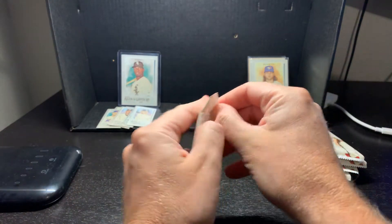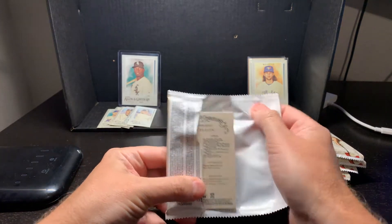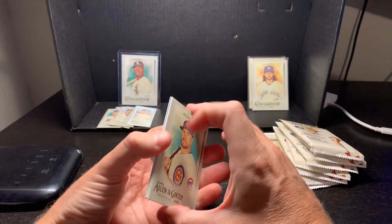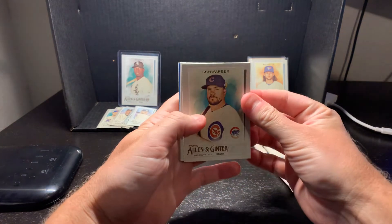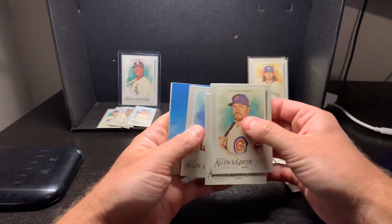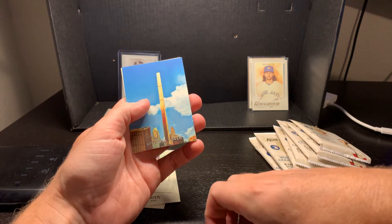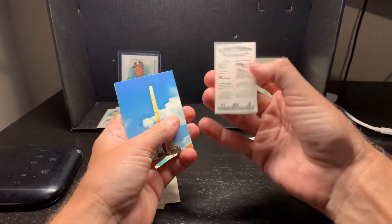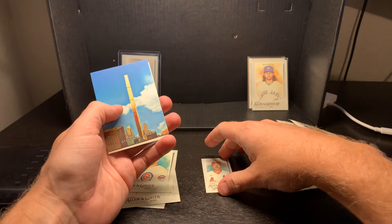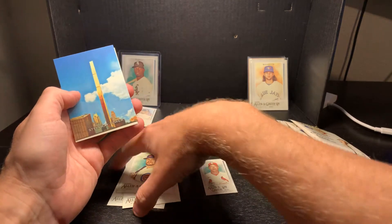First pack - obviously we're looking for the rookie cards and the autograph. I opened a couple other packs up already and got a couple good rookies. First off we have Schwarber, Johnny Bench, Feller, Steinway Tower, and we got a rookie card here - Kwang-Hyun Kim of the St. Louis Cardinals. It's an interesting card, very small compared to the other cards. We'll see if that ends up being worth anything.